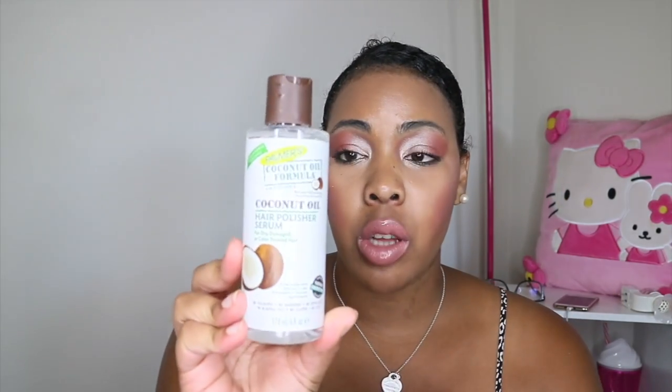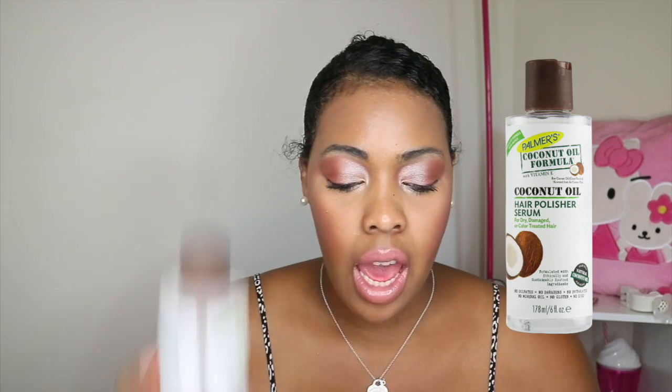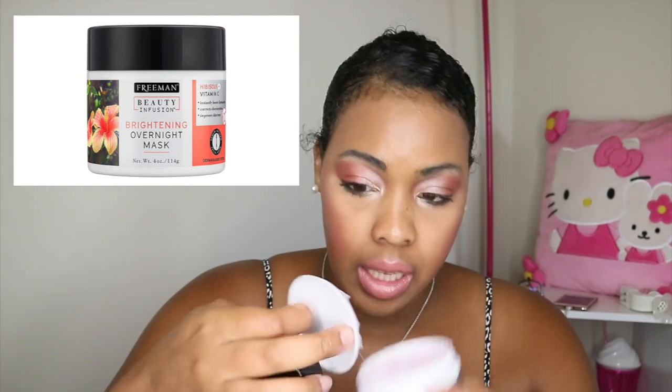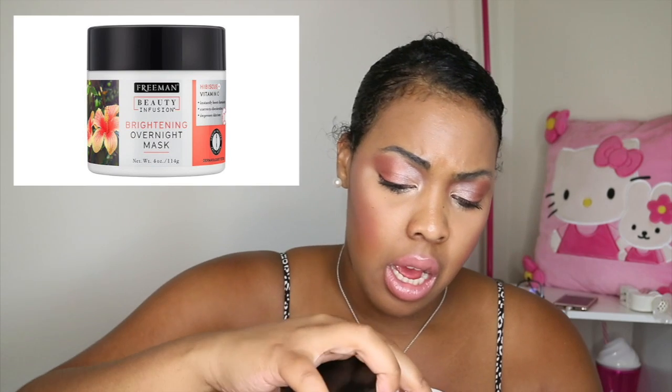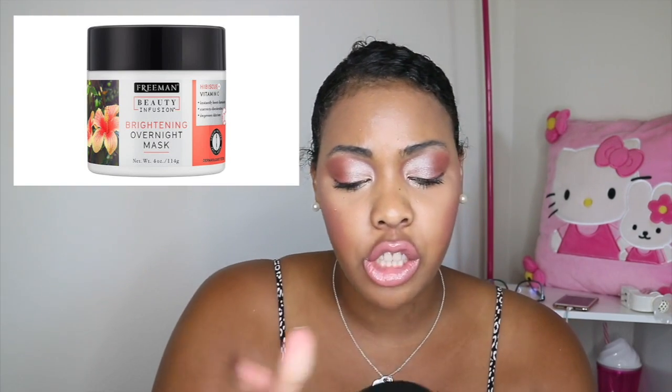The next two items I picked up were the Freeman's Beauty Infusion Brightening Overnight Mask and the Palmer's Coconut Oil Hair Polishing Serum. I really like coconut oil — it hydrates my hair, it's lightweight and not heavy, which is important since I have extremely fine hair and don't need anything heavy. I've been eyeballing the Palmer's serum for a little bit — it smells really amazing. The Freeman's mask has vitamin C in it and is supposed to correct discoloration and even out your skin tone, so I'll be doing a review to see if it actually does the trick.